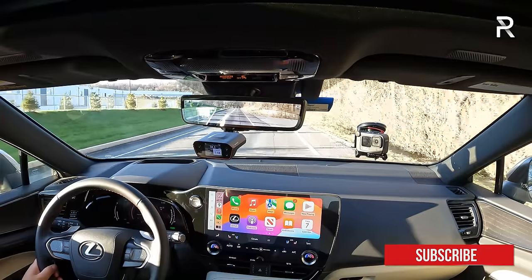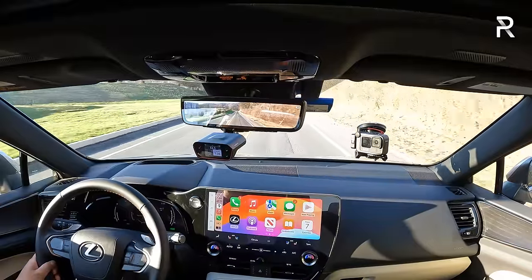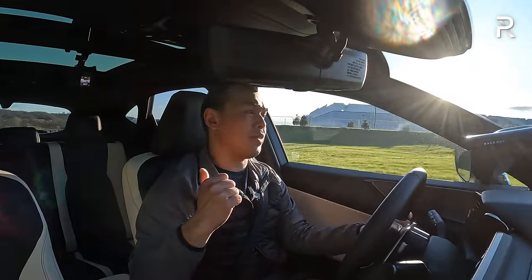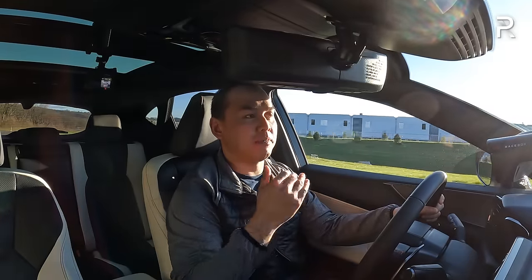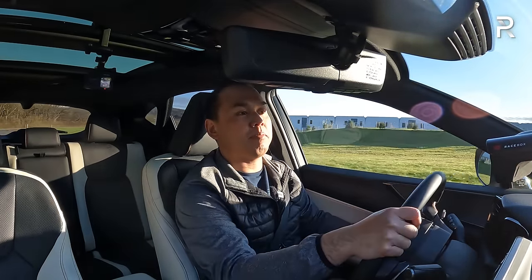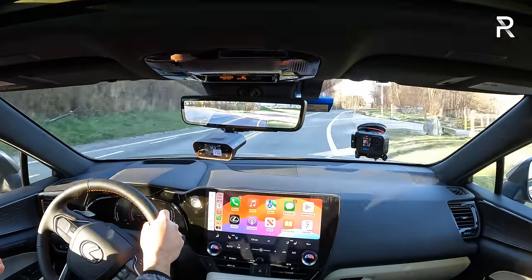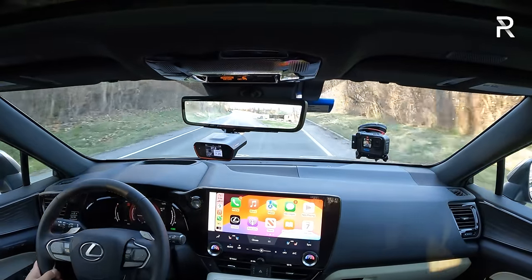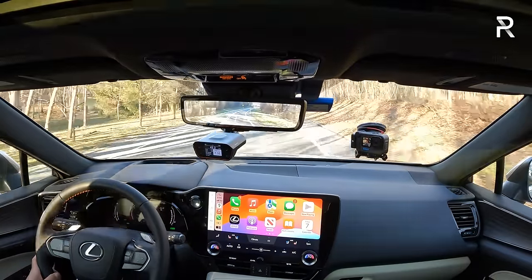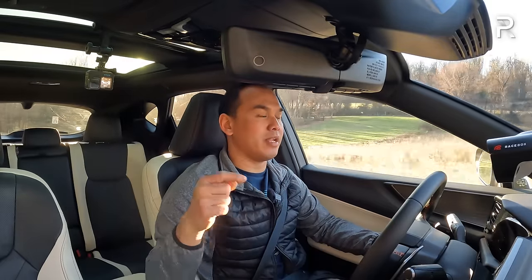The car is very quick off the line because of instantaneous electric torque, though you do hear the engine moaning. In most real-world conditions you'll be in the low 7-second range. Power was never really an issue, even though this shares its powertrain roots with the Toyota RAV4 hybrid — though this version has about 21 more horsepower. The drive mode is in sport now, but this car does not come with adaptive dampers. I wish Lexus would offer the F-Sport handling package on the NX350H.